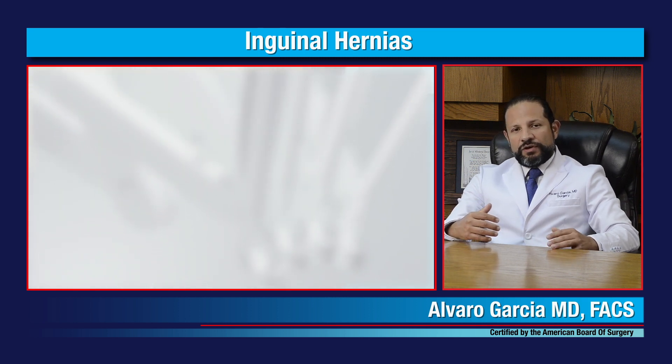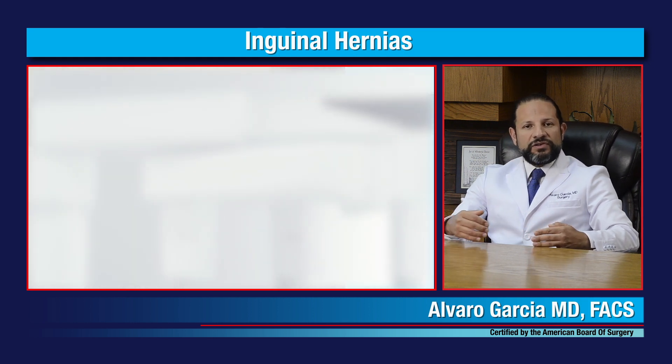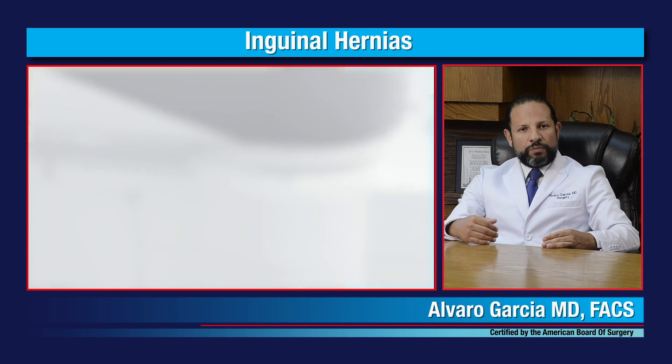What are the complications of hernias? Generally there could be chronic pain or discomfort, but the likelihood is very small. If you have further questions about inguinal hernias or their repair, please call us at the number shown on screen, visit our website, or send us an email to the address below. Thank you for listening and I'll see you in the next video.